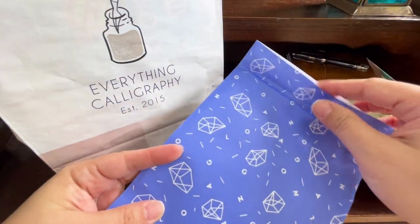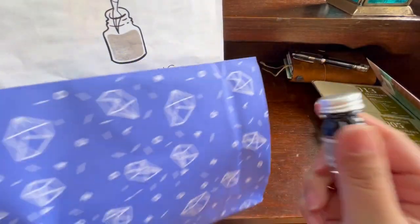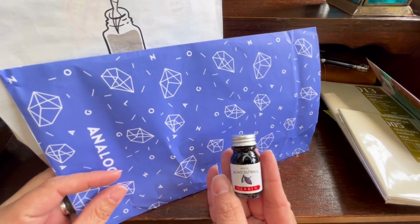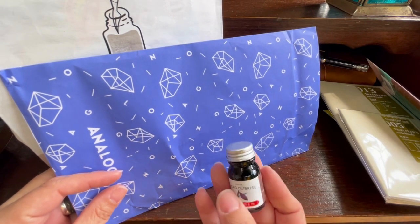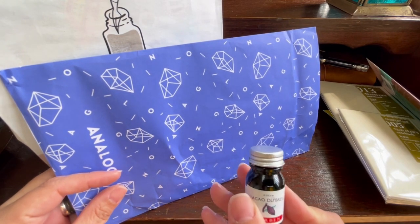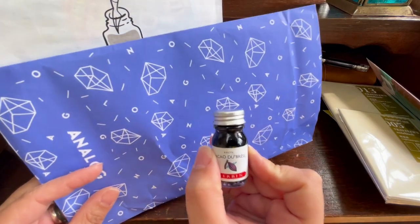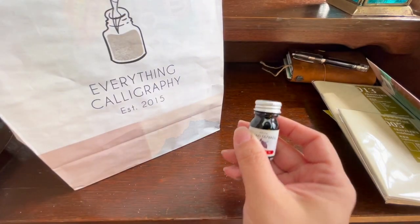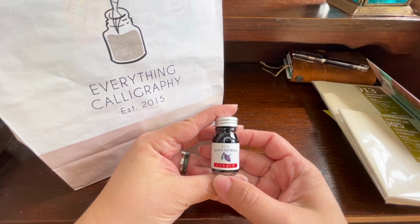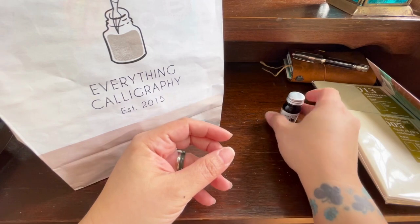I also bought an ink — the Urban Cacao do Brasil. I'm thinking it's going to be a very dark brown ink; it's supposed to have some sort of scent, so apparently this is a scented ink. I wanted to try this with the Cross pen that my father just gifted me — a 25-plus-year-old pen he owns — and I'm trying to bring it to life.